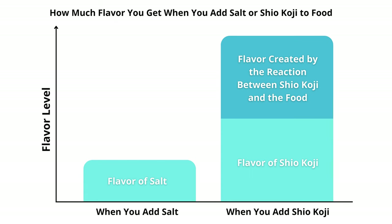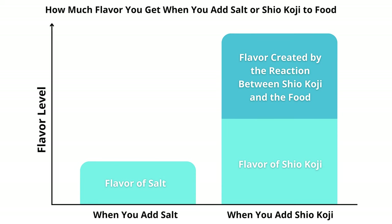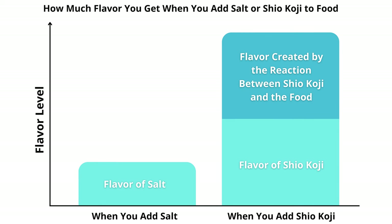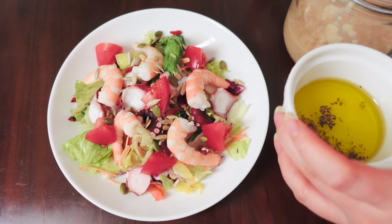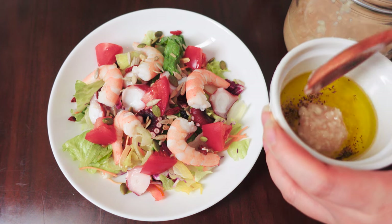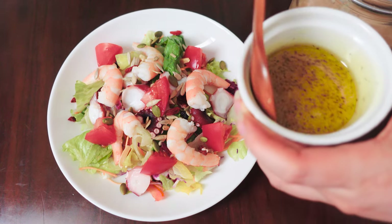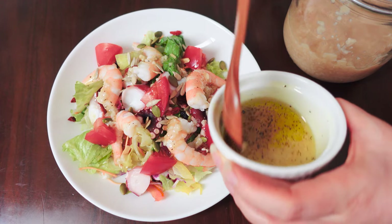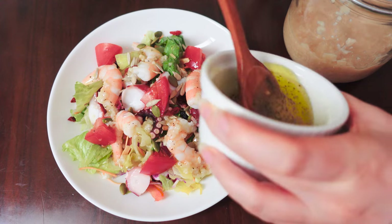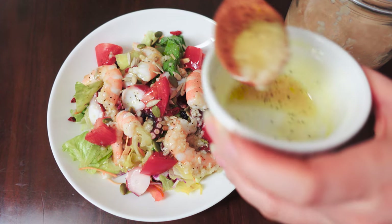So, you see, if you add shio koji to food, you will get not only the wonderful flavor that shio koji has, but also the flavor that is created by the reaction between shio koji and the food. Shio koji does not have a strong distinctive flavor and smell, so it works to enhance the flavor rather than change the flavor of the food. You can use it for cooking not only Japanese food, but pretty much any type of food that uses salt. Because shio koji works to enhance the flavor, you don't need to follow complicated recipes or be a professional chef to cook amazing food. You can use it in simple ways and it will take your dish to the next level. It's so versatile and easy to use.